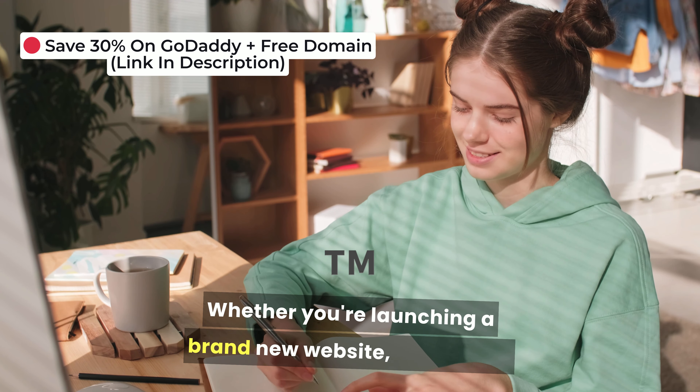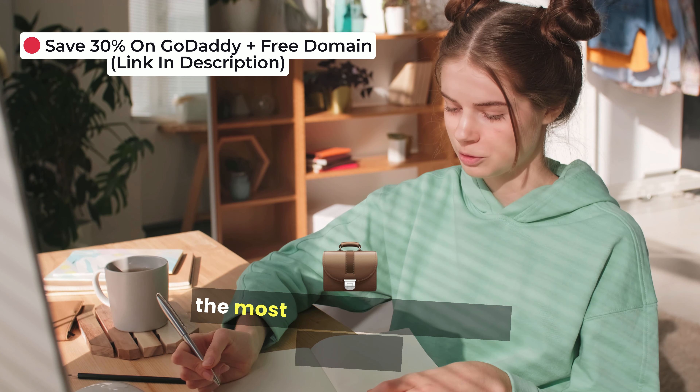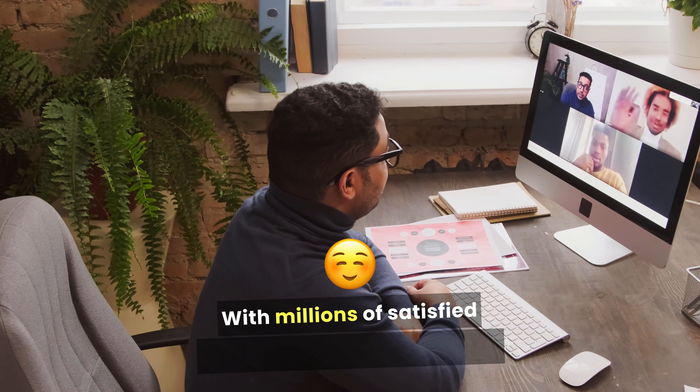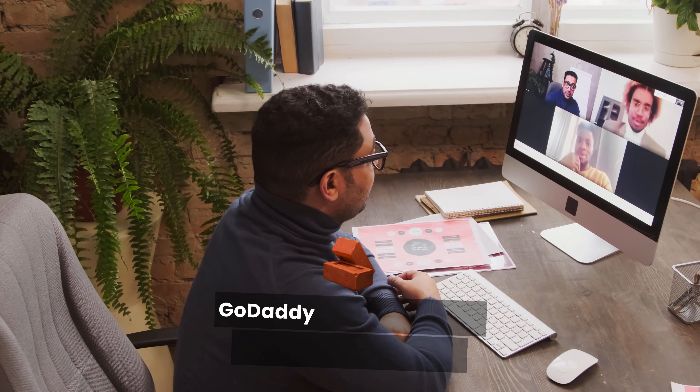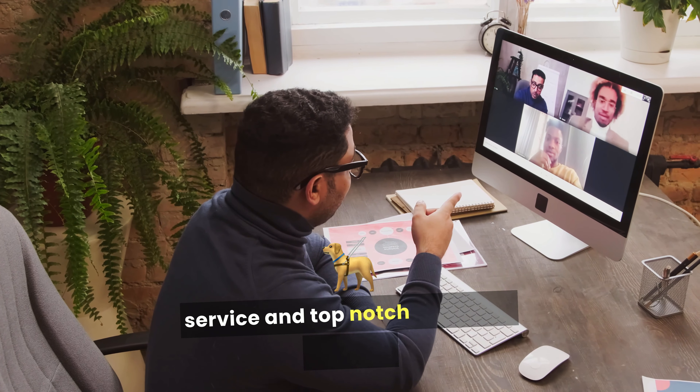Whether you're launching a brand new website, renewing a domain, or setting up hosting, GoDaddy is one of the most trusted names in the business. With millions of satisfied customers around the world, GoDaddy has built a solid reputation for reliable service and top-notch customer support.